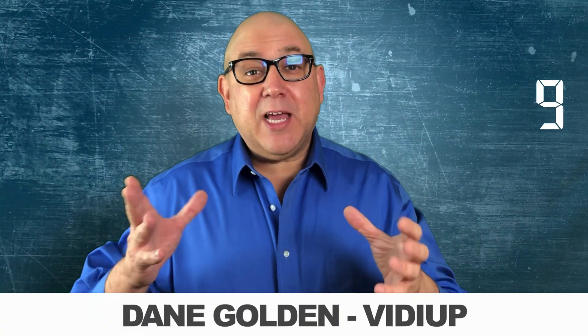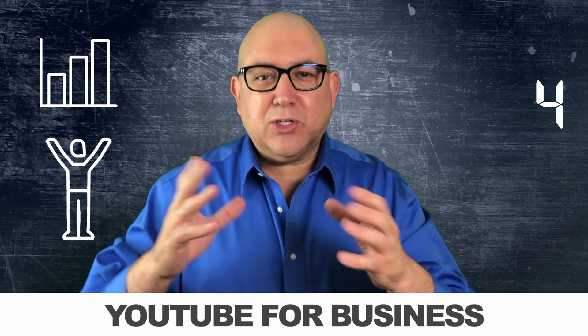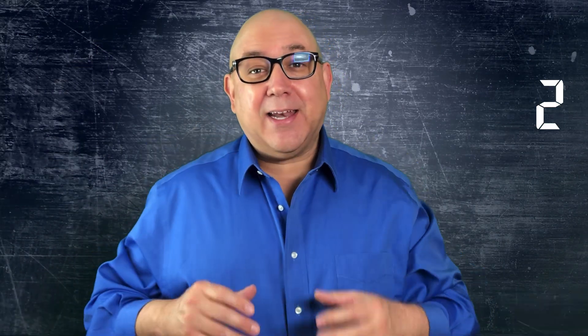Check out this next video where I'm going to show you how to choose topics for your YouTube videos. My name is Dane Golden from ViddyUp, and I'm challenging you to up your game on YouTube for business and transform your viewers into loyal customers. You do that and you'll be golden — so click this next video.